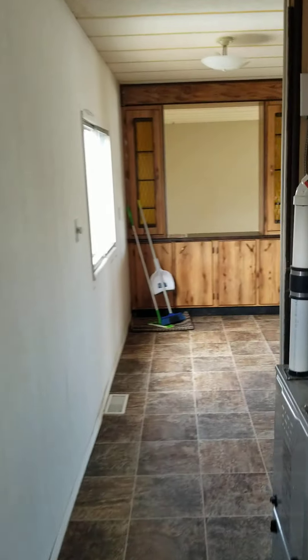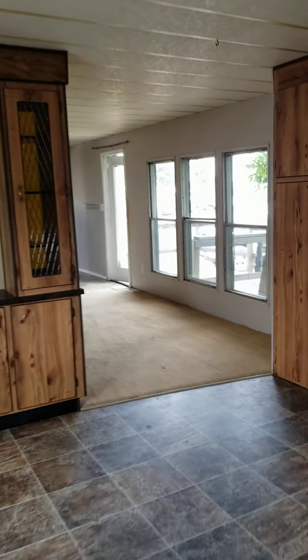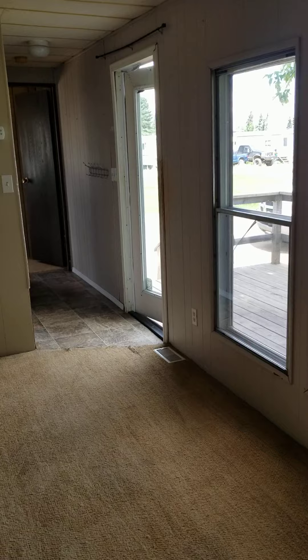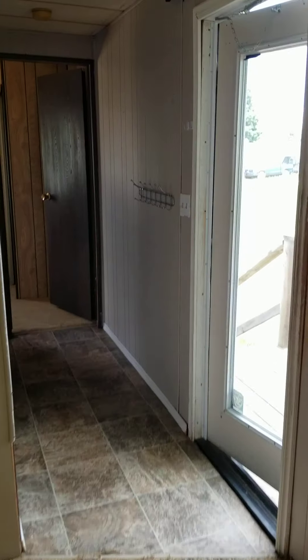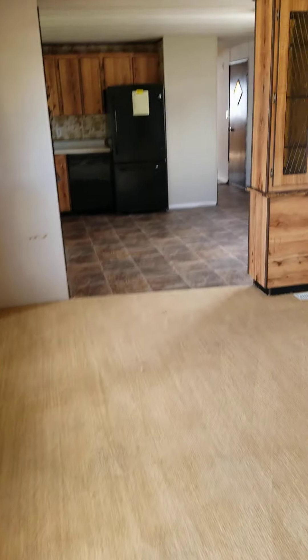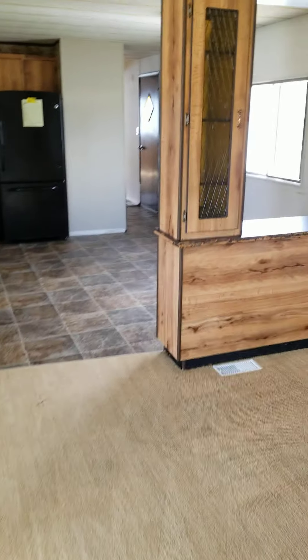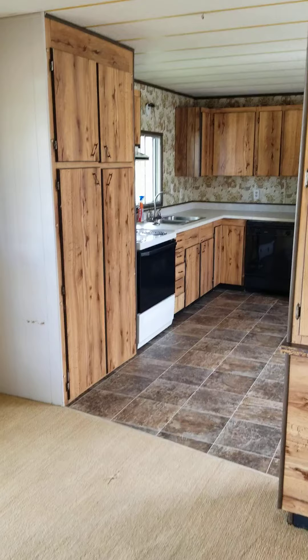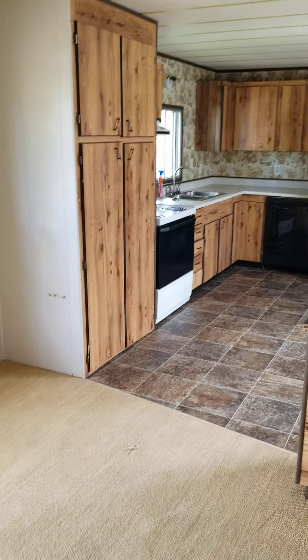And that concludes the walkthrough for unit 33 in the Southside Mobile Park of Camrose. If you have any questions you can give me a shout at 780-619-5812. We have it up for rent, for rent to own, and for sale — so if anybody's interested you can give me a shout, we can go over details. Everybody enjoy the rest of your day. Thank you.